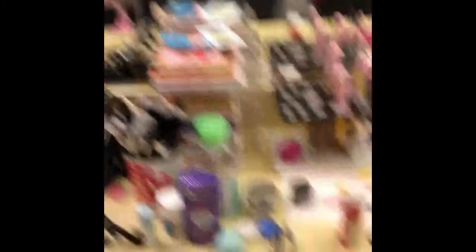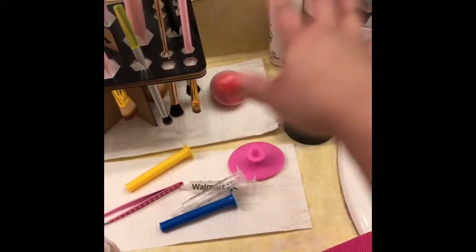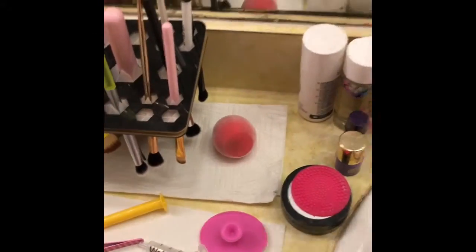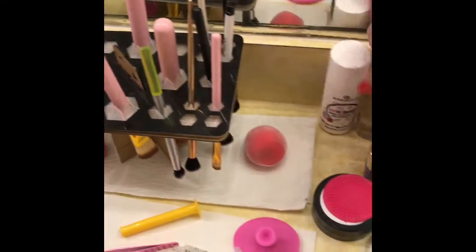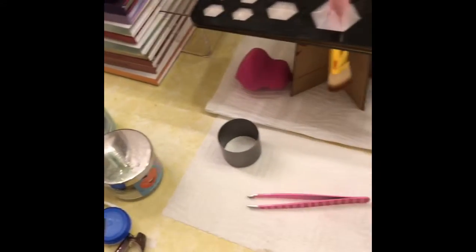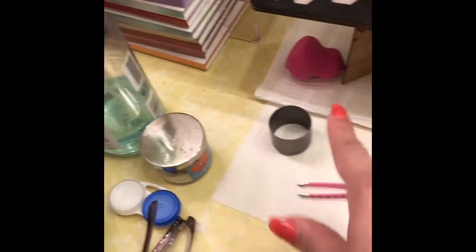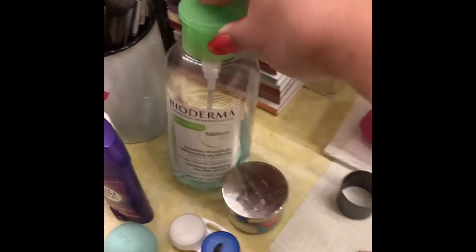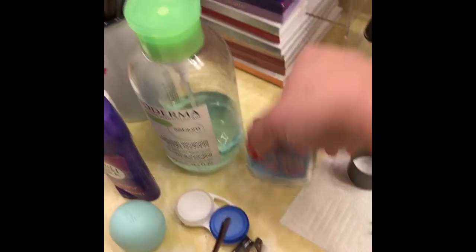On to the makeup stuff. This is where I have my stuff to wash my brushes. These are the two cleaners that I have right now — this is the Juno and Company one and this is Real Techniques. These are some brushes that I just recently washed. My Bioderma — you guys know that. Bath and Body Works.